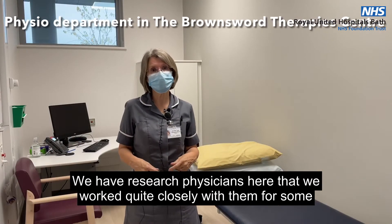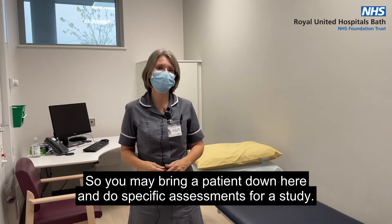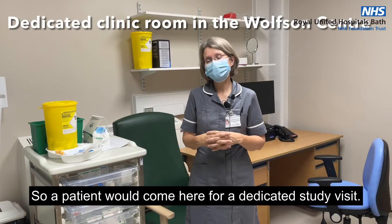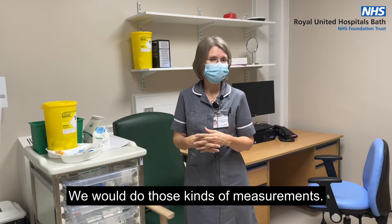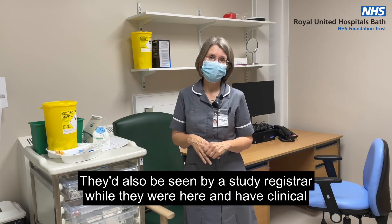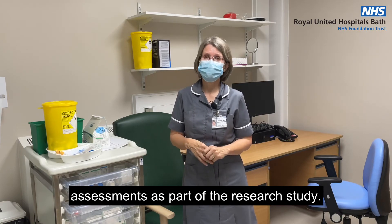We have research physicians here and we work quite closely with them for some studies. So you may bring a patient down here and do specific assessments for a study. A patient would come here for a dedicated study visit. We would do those kinds of measurements, take blood and swabs and those kinds of things. They'd also be seen by a study registrar and have clinical assessments as part of the research study.